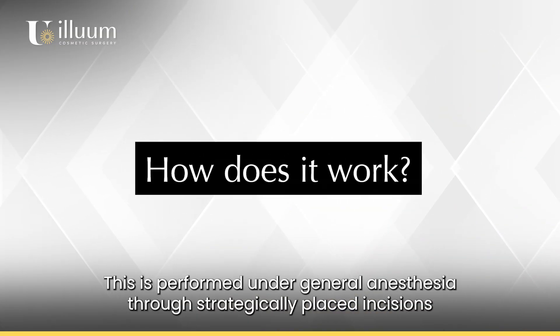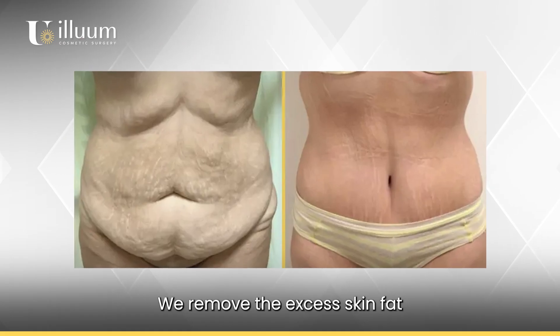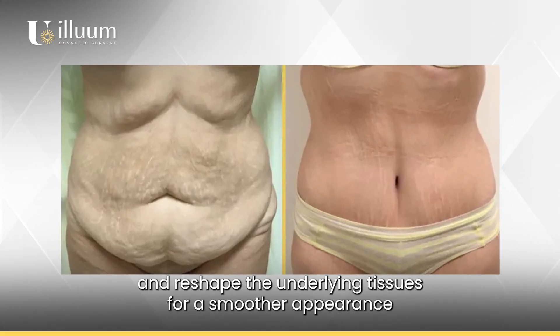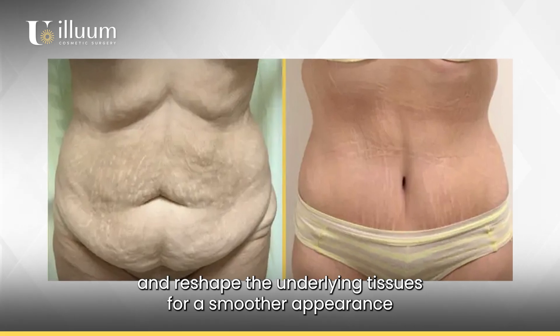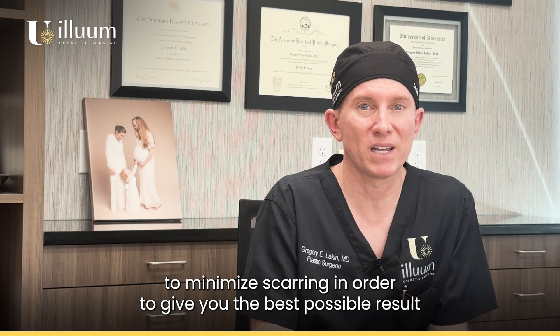So how does it work? This is performed under general anesthesia. Through strategically placed incisions, we remove the excess skin and fat and reshape the underlying tissues for a smoother appearance. We use advanced techniques to minimize scarring in order to give you the best possible result.